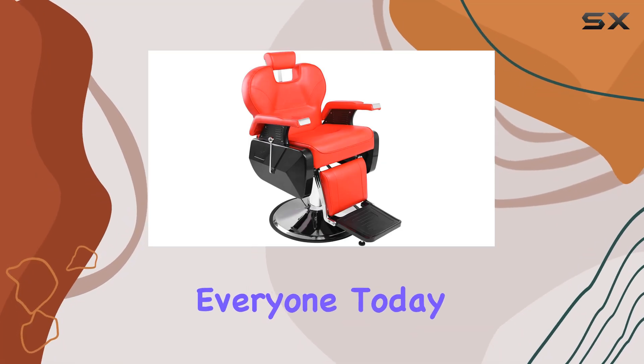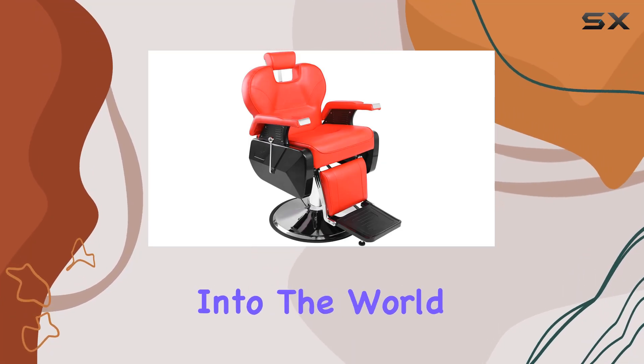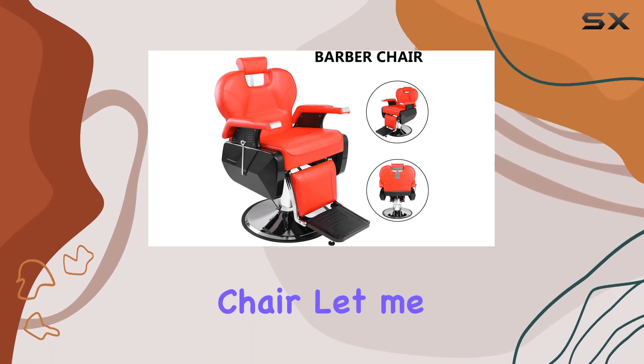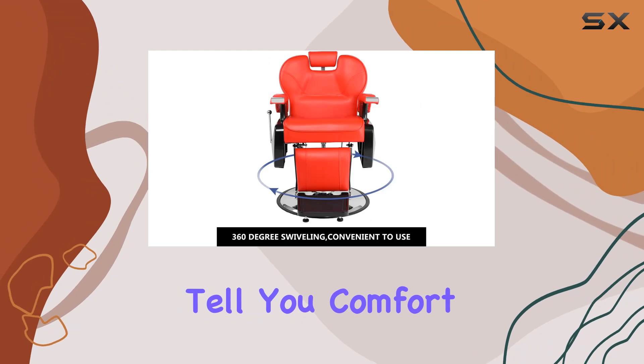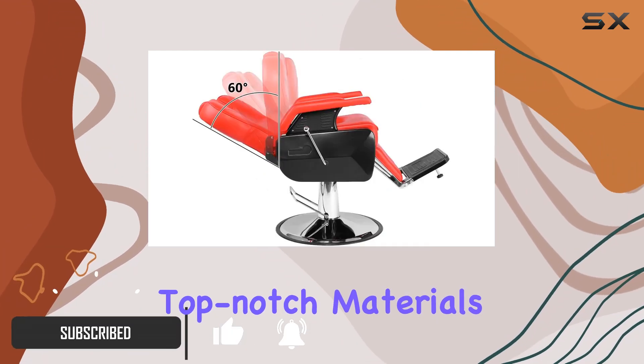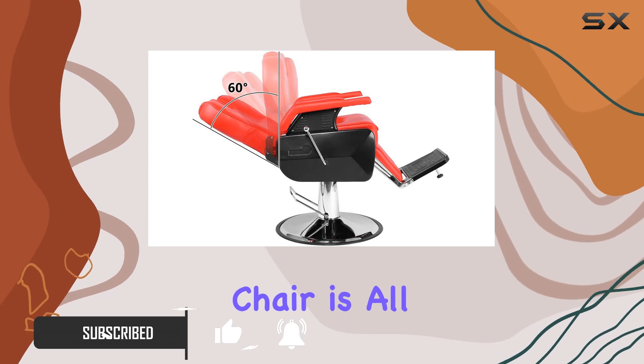Welcome back, everyone. Today, we're diving into the world of premium salon equipment with the Gujci Hydraulic Reclining Salon Barber Chair. Comfort and durability are at the forefront of this piece. Crafted with top-notch materials like metal and leather, this chair is all about luxury.